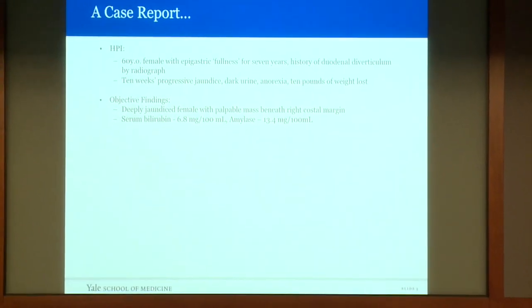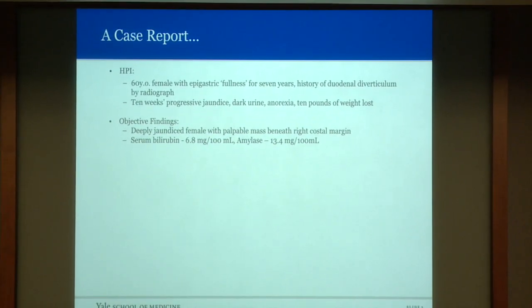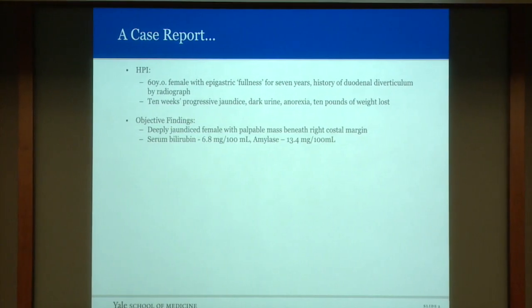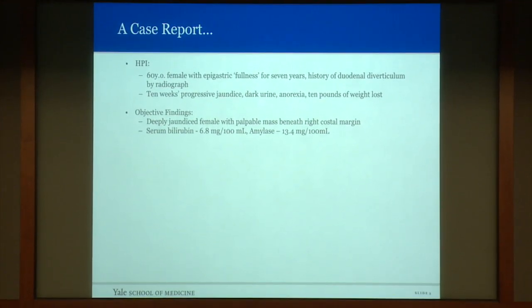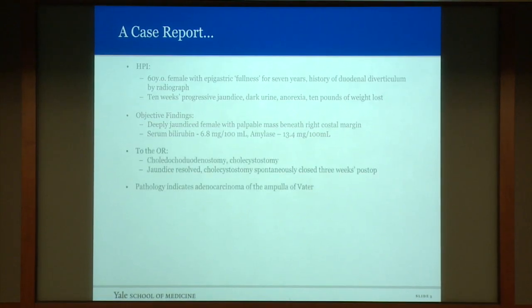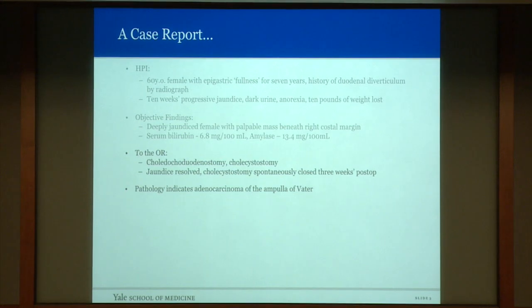I'd like to start with a case report. The patient is a 60-year-old female with epigastric fullness for seven years, and she has a history of a duodenal diverticulum by radiograph. She noted a 10-week history of progressive jaundice, dark urine, anorexia, and weight loss. On physical examination, she is found to be deeply jaundiced, with a mass in the right upper quadrant just below the costal margin. Serum bilirubin was 6.8, and she was taken to the OR for a choledocoduodenostomy and a cholecystostomy.